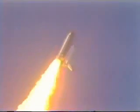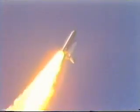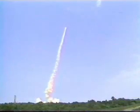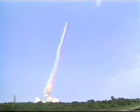Standing by, four engines, two, throttle down. All three engines will be throttled back to 65% performance as the vehicle passes through the area of maximum dynamic pressure. Three engines now at 65%. Velocity now 1,000 feet per second.